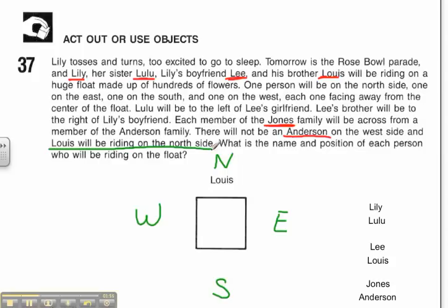My first real clue is that Lulu will be to the left of Lee's girlfriend. The problem tells me that Lily's boyfriend is Lee, so Lee's girlfriend has to be Lily. So I'm going to put them next to each other, where Lulu is to the left of Lily, because that's what the clue tells me.